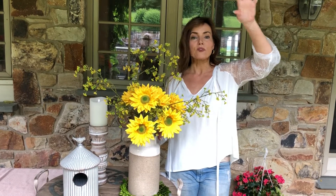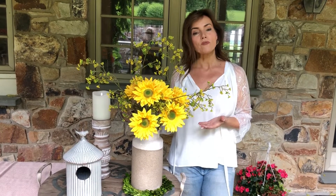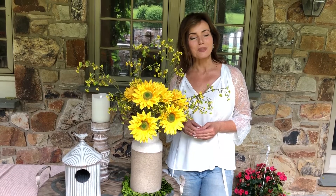Whether you want to put it with some different baskets and ferns above the cabinets in the kitchen to just fill space with something pretty and neutral, or you want to fill it with flowers — fresh or man-made — I think it's going to be one of your favorite pieces.